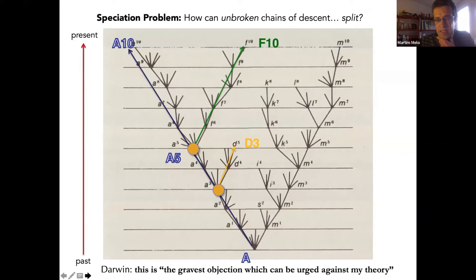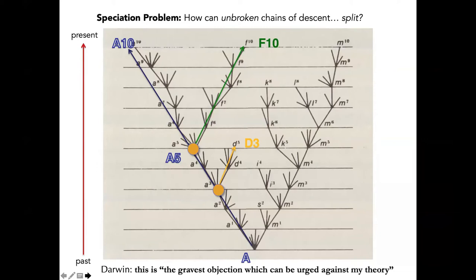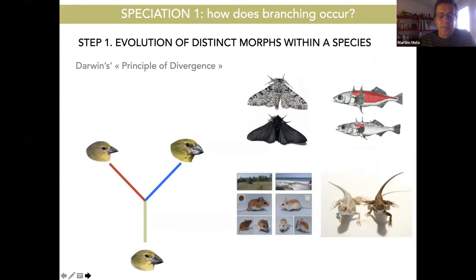But this creates the fundamental problem: how can unbroken chains of descent split? Darwin was very aware of this and called it 'the gravest objection which can be urged against my theory.' On islands we can consider geographic isolation — a drastic and easy solution. If populations of the same species cannot meet, they won't exchange genes. On the mainland this can happen when a river or mountain splits the range of a species, allowing separated populations to follow their own evolutionary path. On islands, it's a perfect setting.